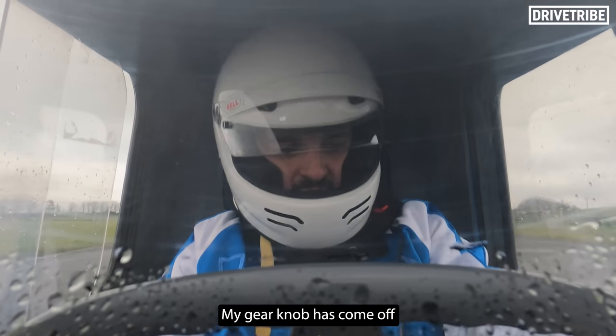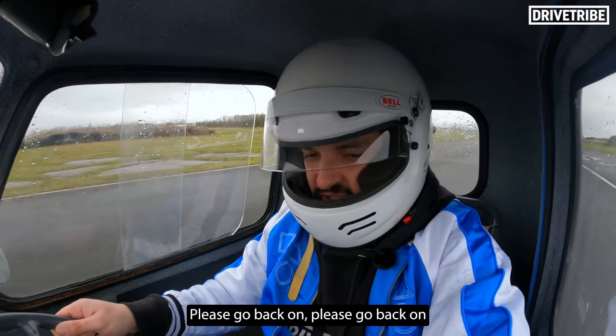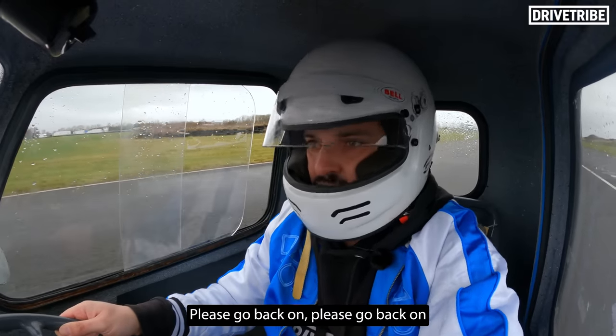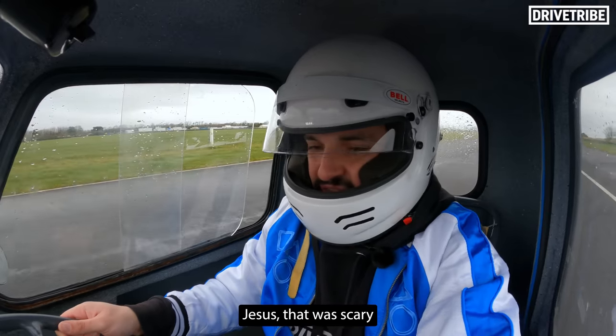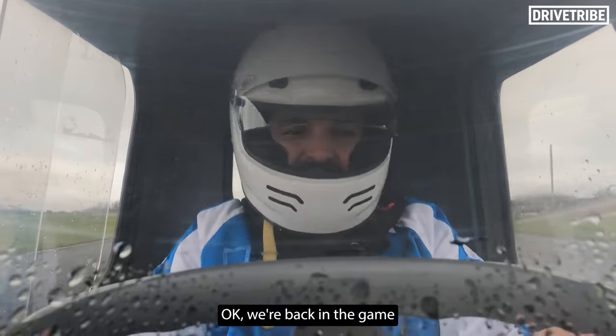My gear knob's come off. Please go back on. There she goes. Jesus, that was scary. Okay, we're back in the game.